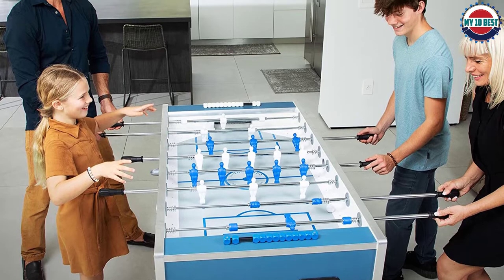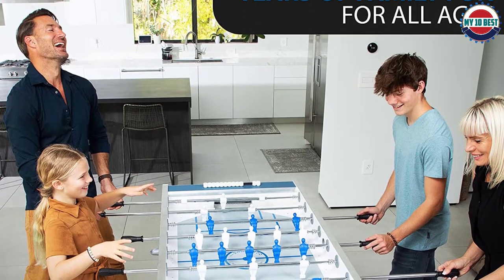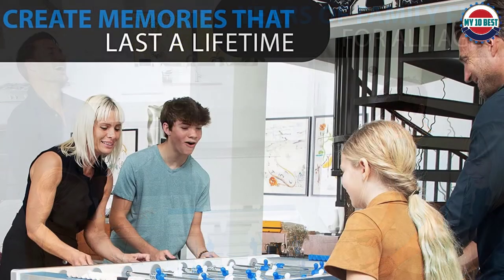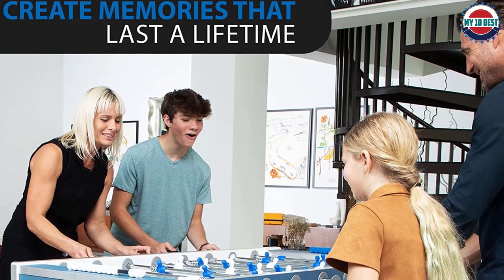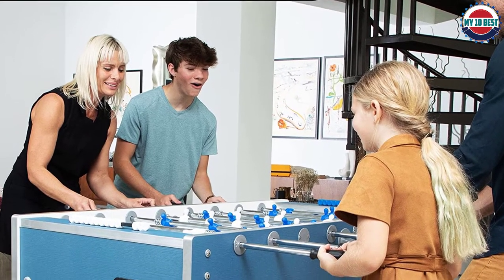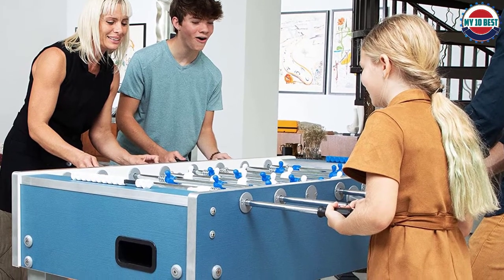Gameplay is smooth without any dead spots, but don't expect fast ball speeds. Some other features include the traditional one-goalie design and solid four-inch leg levelers. It comes with telescopic steel rods which are smooth to move and twist. You'll also receive a good quality cover with the table in case you plan to keep it outdoors.